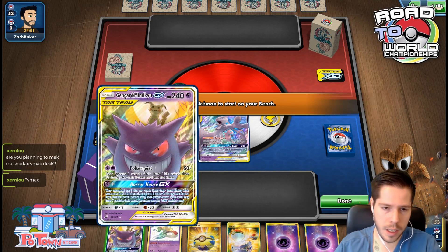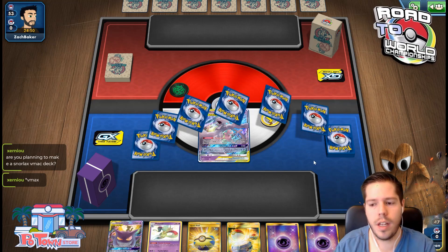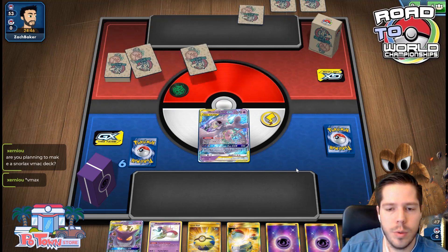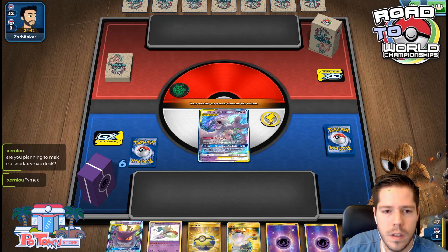So we have turn 1, and on our turn 2 we'll use Horror House. I put it correctly — I chose to go second, I believe. We don't have much going on with our hand, we'll probably just end up using Abilities.